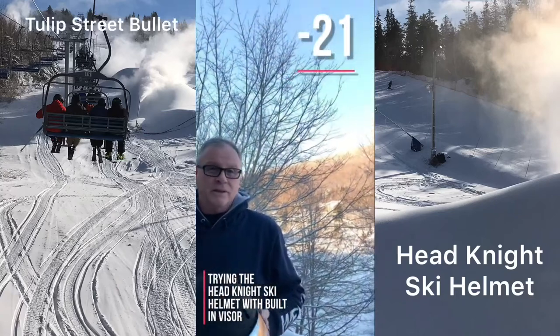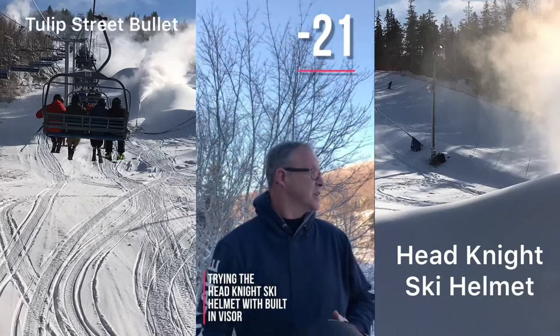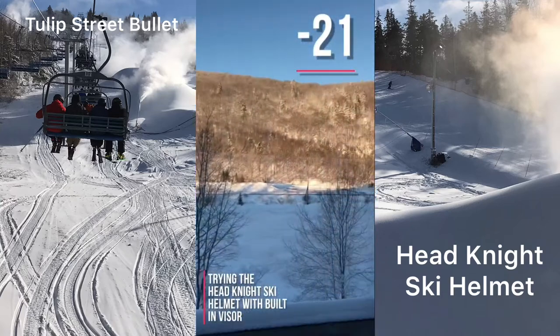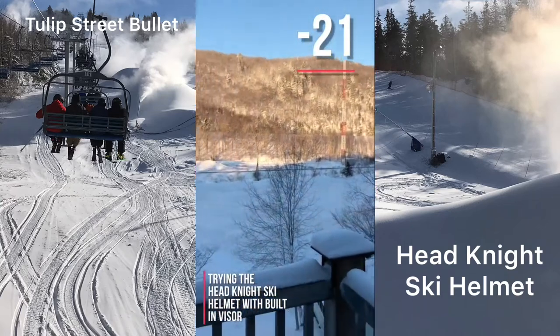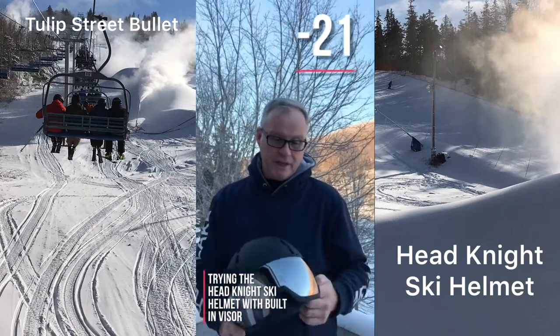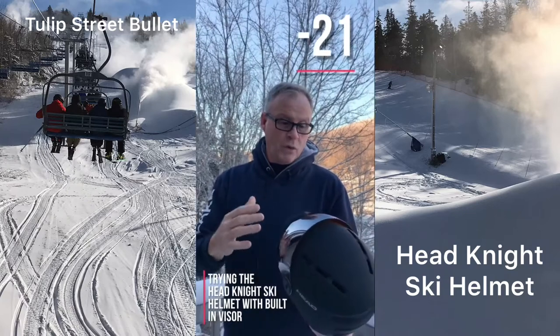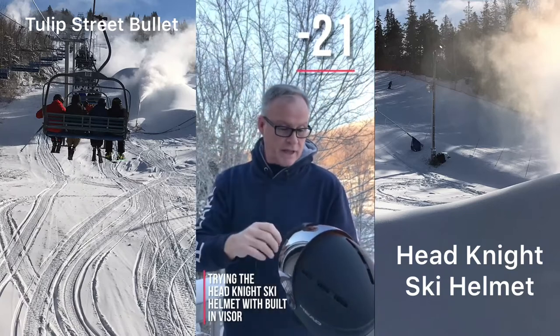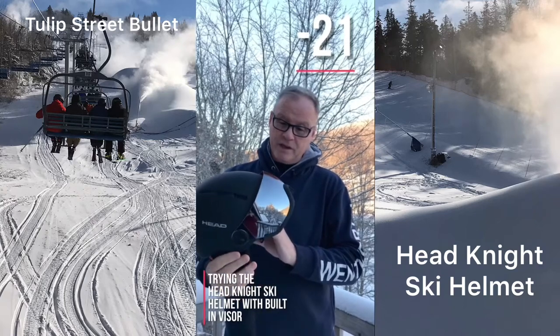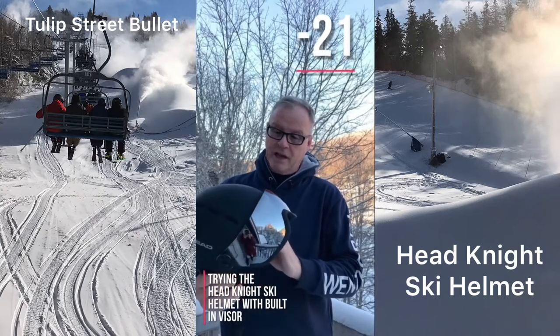Looks like we're gonna go skiing today. As you can see, it's minus 21, freezing cold. And always when you're going down the hill and it's really cold out, the traditional helmets with the goggle — you're always getting cold air above your forehead. But there's a new helmet I bought yesterday; it has a built-in visor. It kind of looks strange, but we're gonna give it a try today.